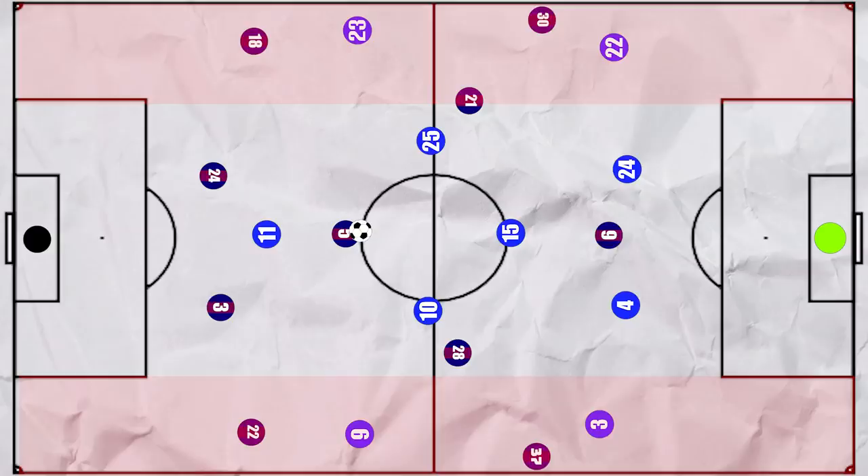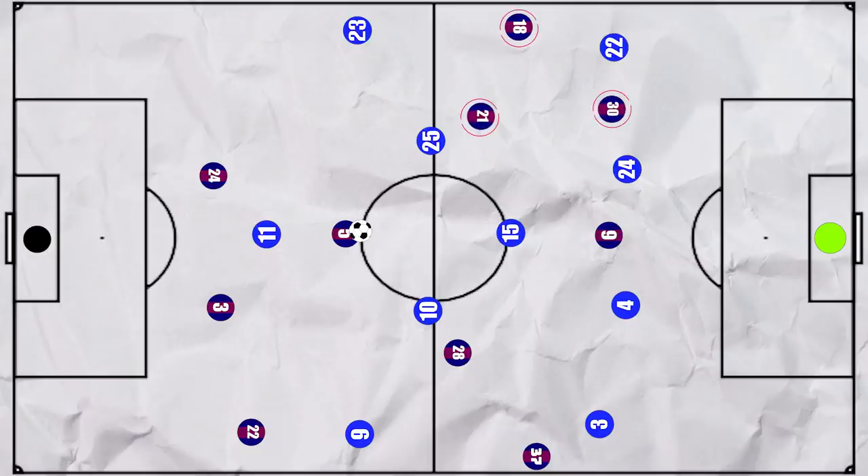The use of the wide regions was particularly interesting. Xavi generally wanted to keep one man wide at a time on either side, so decisions had to be made between the full-backs and the wingers. Down the left, Alba's great strength is on the attacking end of things, so he tended to push into the winger position. Where he had hugged the touchline in the initial phases, higher up Gavi would move into the half space, as he's comfortable as a midfielder. This would allow De Jong to operate deeper alongside Busquets to assist in the build-up.